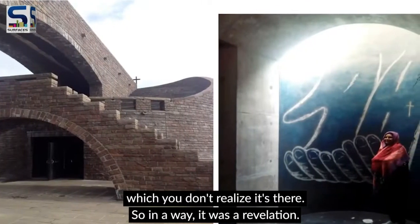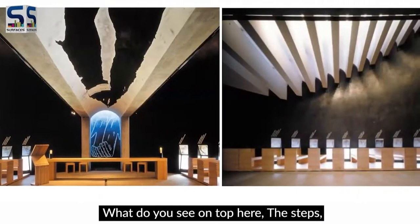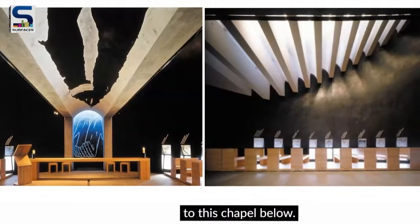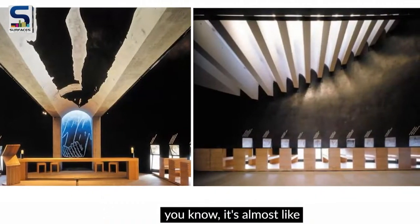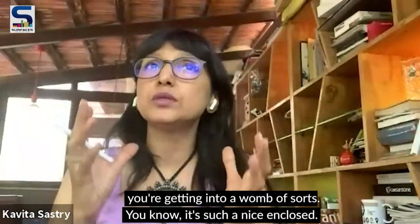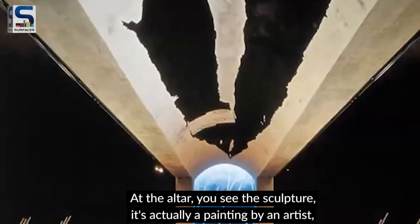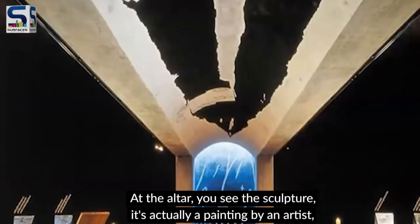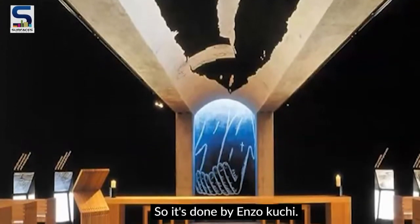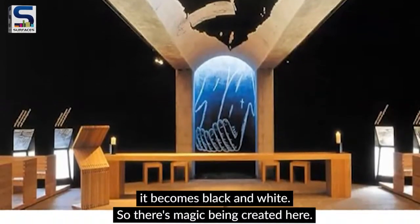It's almost like a hidden structure — you don't realize it's there, so in a way it was a revelation. The steps which form the roof of the chapel are actually the steps that connect the bridge to the chapel below. The whole chapel is dark — almost like getting into a womb. There's a lot of drama created with light at the altar, with a fresco of two hands by artist Enzo Cucci — it's blue in color, but when light falls on it, it becomes black and white.